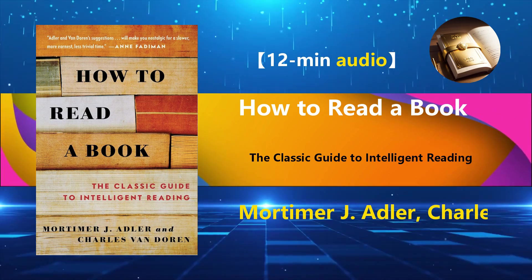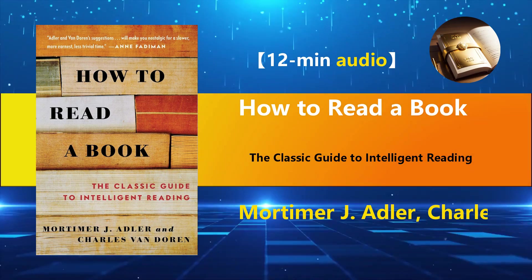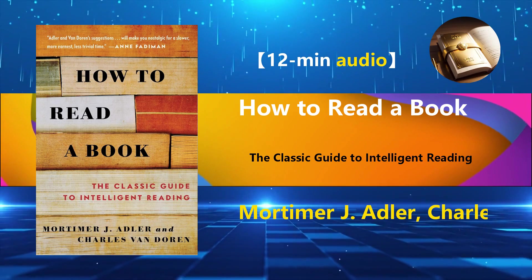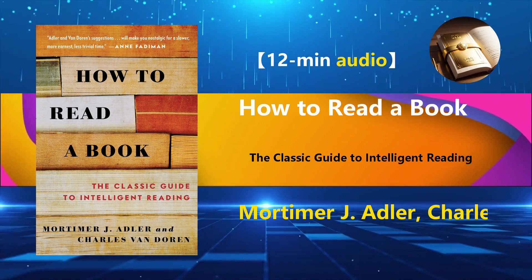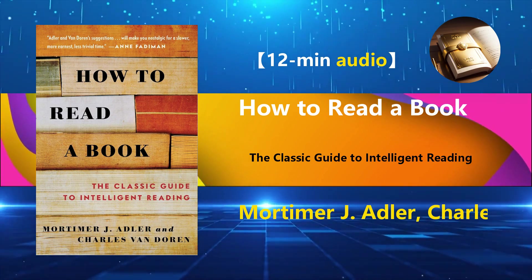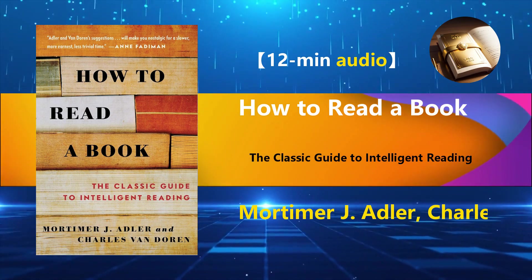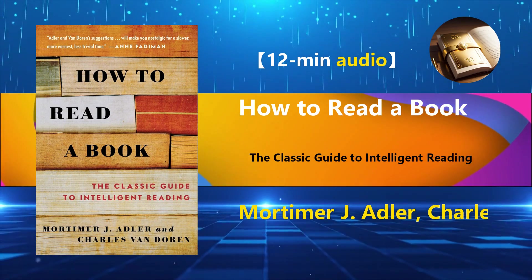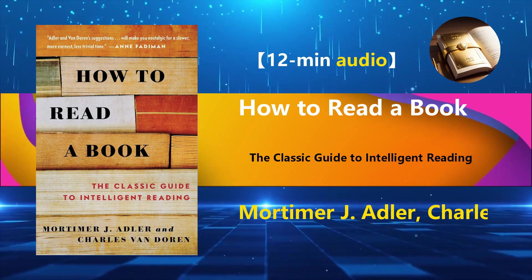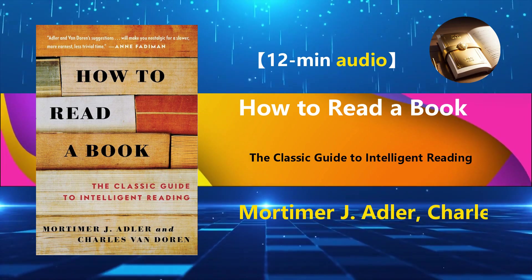Charles Van Doren was Adler's student and a remarkable figure himself, coming from an academic family and achieving fame on a popular American television quiz show before controversies arose. The version of How to Read a Book we read today is a significant revision of Adler's original work by Van Doren. This book has remained a perennial bestseller for over 70 years because its value extends beyond a practical guide — whether you're new to reading or an avid reader, it can steer you away from common pitfalls or deepen your understanding.